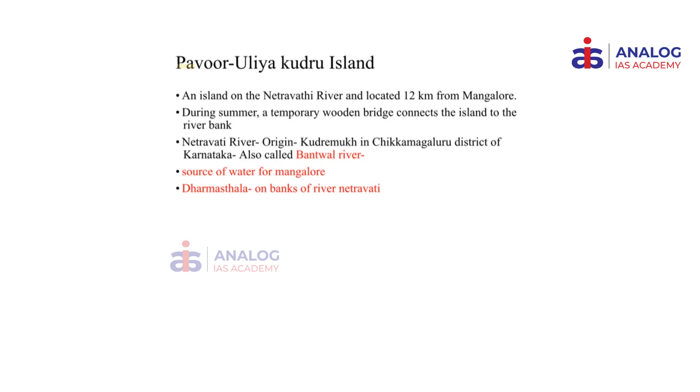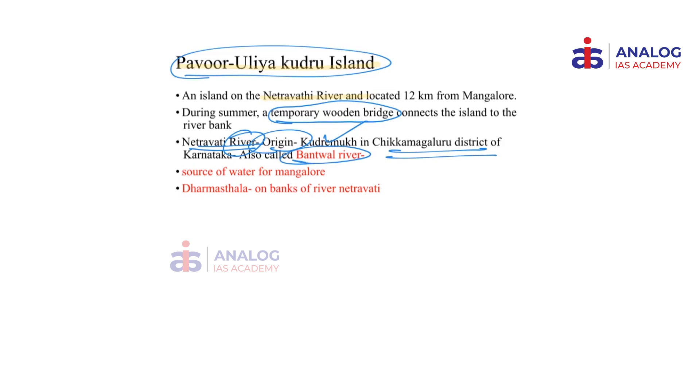The next place is the Pavur Ulayakudru Island, found in the Netravati River. The specialty of this region is a temporary wooden bridge constructed to connect the island to the river bank — that is the major news that brought this island into focus. Netravati is a west-flowing river that joins the Arabian Sea. Its origin is in the Western Ghats at Kudremukh in Chikmagalur district of Karnataka. It is also called the Bantwal River and is the major water source for the city of Mangaluru. Dharmastala, a religious pilgrimage site, is found on the banks of the Netravati in Karnataka.